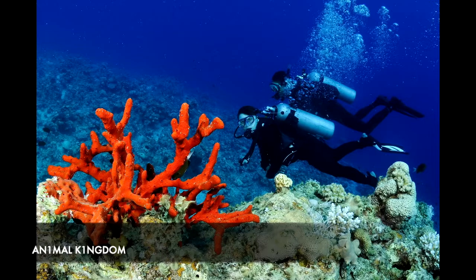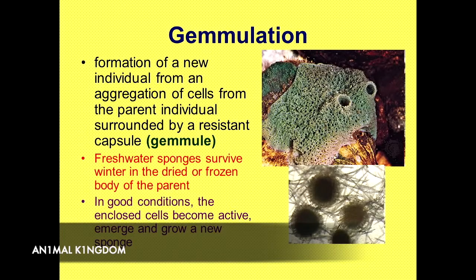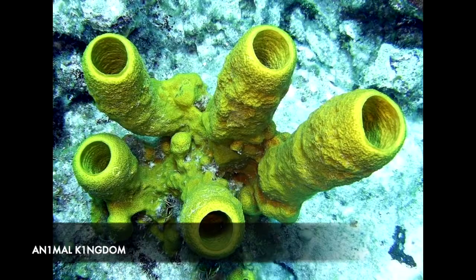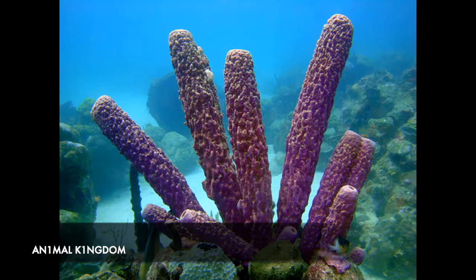The sponge forms what are known as gemmules, a protective casing housing a cluster of cells. When provided with a supply of food, the gemmules are moved to the surface of the sponge and ejected, whereby they create a new cloned sponge. Even more incredible, if a part of the sponge is broken off through an attack or injury, the broken part will continue to live, eventually forming a whole sponge that is an identical replica of the original.